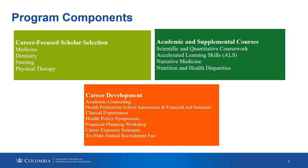We provide academic and supplemental courses to our students, and historically those classes have included biology, anatomy and physiology, biochemistry, general chemistry, organic chemistry, physics, and biostatistics.